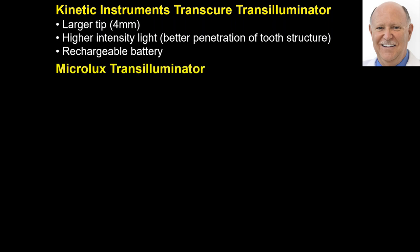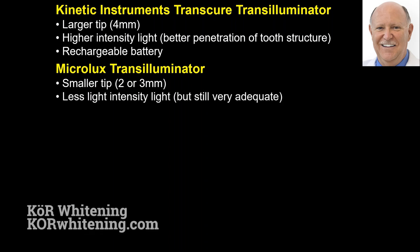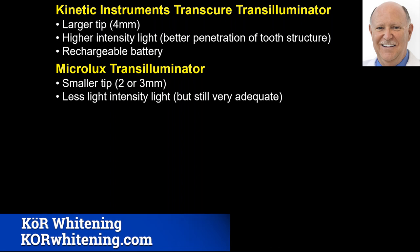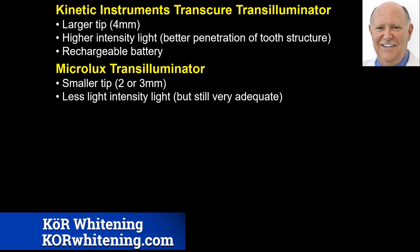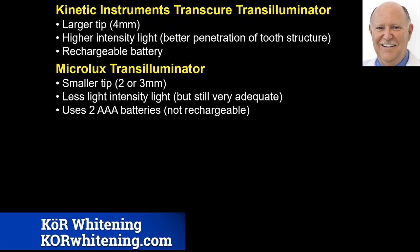The Kinetic Instruments has a larger tip — four millimeters — which gives higher intensity and I feel I get better penetration and better visualization. It has a wonderful rechargeable battery. The MicroLux transluminator comes with either a two-millimeter or three-millimeter tip. The reason I always keep the two-millimeter tip MicroLux on hand is that every once in a while there's a tight space — interproximal or wherever — where I can't get my main transluminator in. That's when I reach for the two-millimeter tip MicroLux.